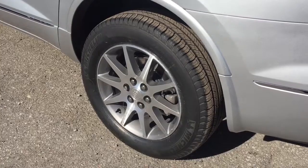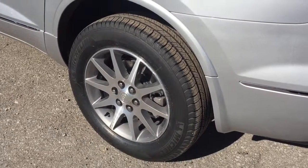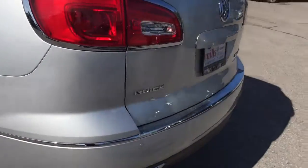The 2017 Buick Enclave rides on 19-inch aluminum wheels with wheel locks and Michelin tires. Let's check out the rear of this Buick Enclave.